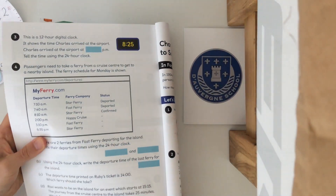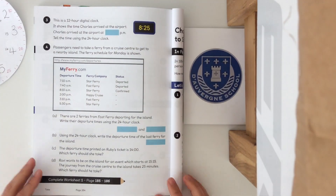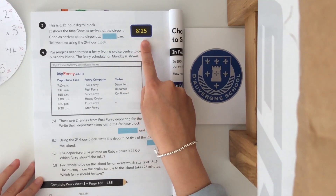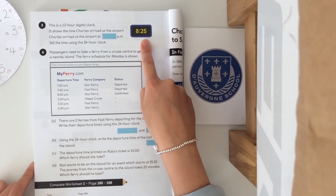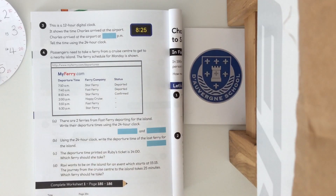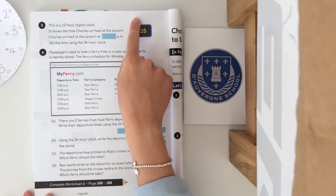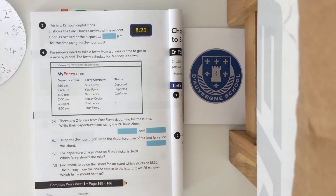Then we have another page of questions. This is a 12 hour digital clock showing the time Charles arrived at the airport. Charles arrived at the airport at what time in the p.m.? Tell the time using the 24 hour clock. This is 8:25 p.m. — what would it be in the 24 hour clock? Pause the video here if you need some time.